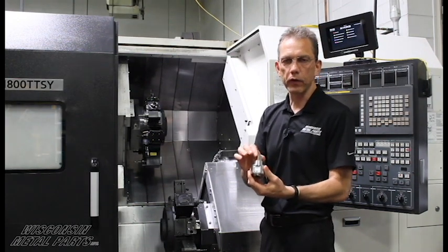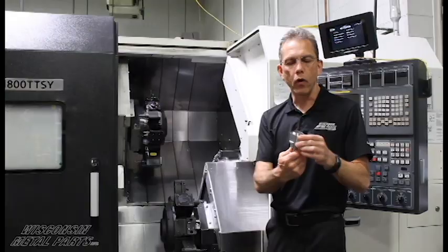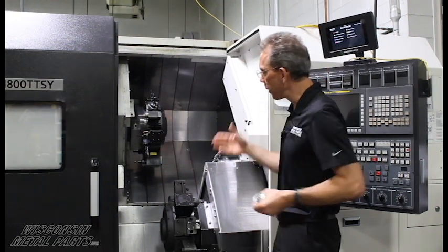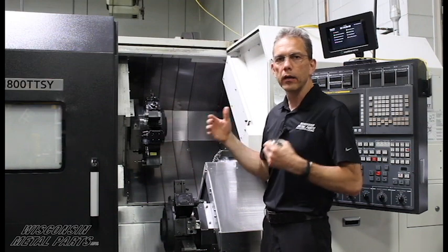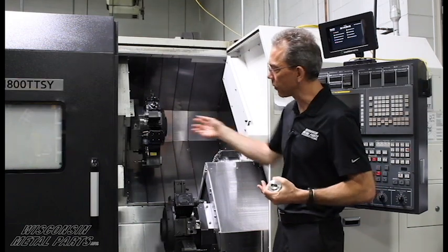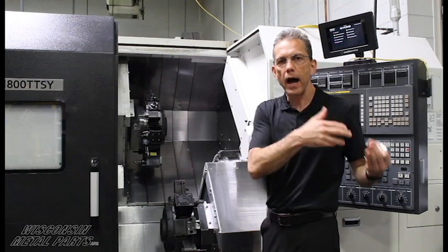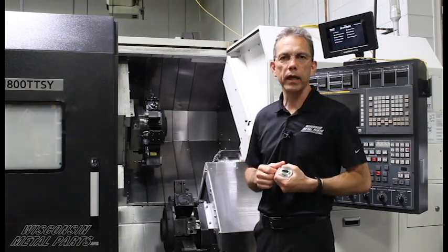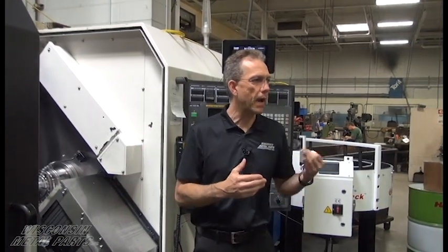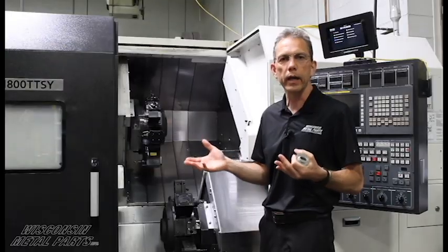Otherwise, if you ran this in a traditional lathe, you'd have to figure out some way of indexing the part or going into a CNC machine to do that secondary machining. The other thing that makes us very competitive is this machine can run very minimally attended because it handles the part itself, and when it's done, it spits it out through a conveyor onto an accumulator, which keeps the parts from banging into each other. We can run lights out with this machine and just have an operator stop by every once in a while to do inspection and make sure everything's running as it should.